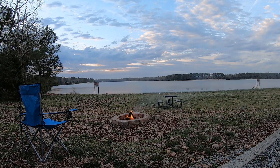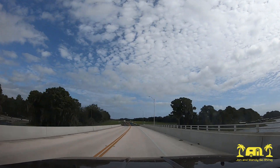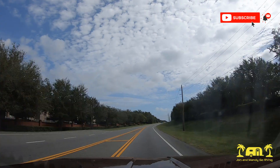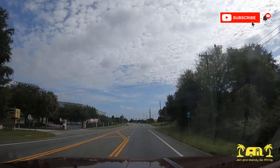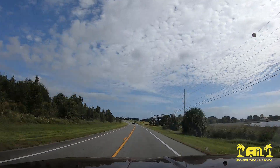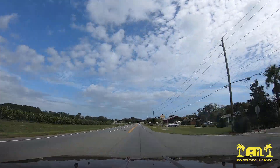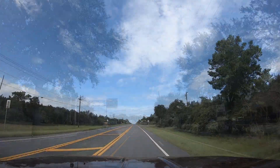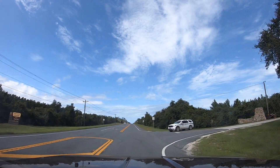Hello everyone and welcome back to John and Mandy to RVing. Today we are in Florida's Ocala National Forest, visiting Juniper Springs.